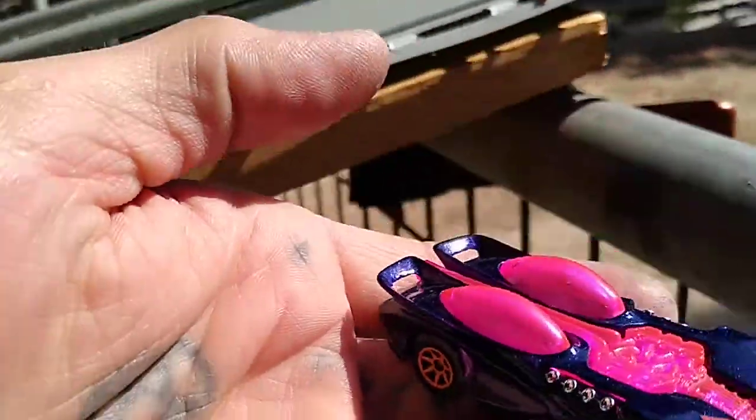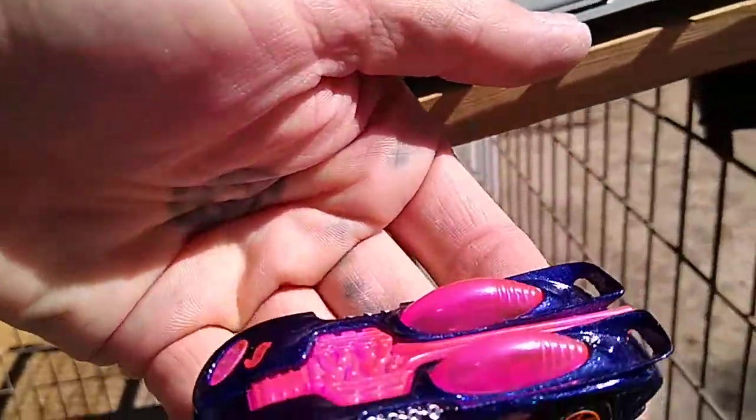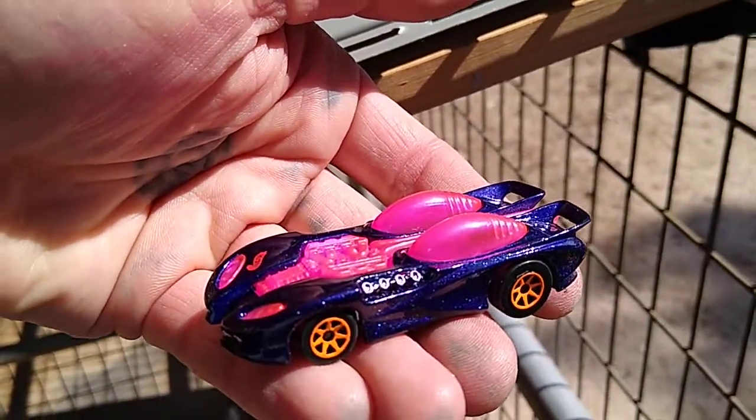Let's get a close look at this car here. Check it out. I'm getting the light there. It's cool. I forget the name, I'm just spacing out. Have a good Sunday.